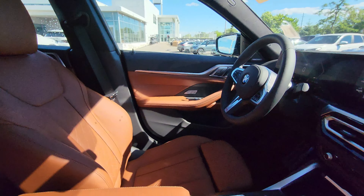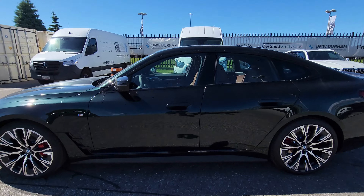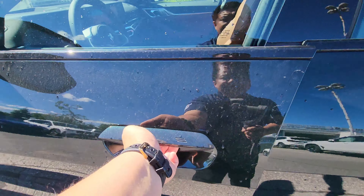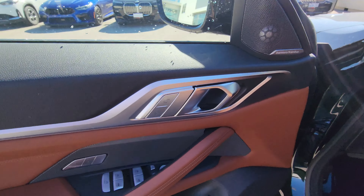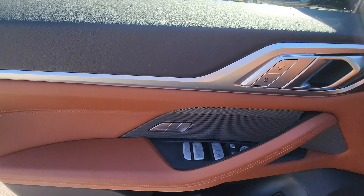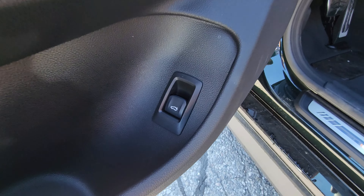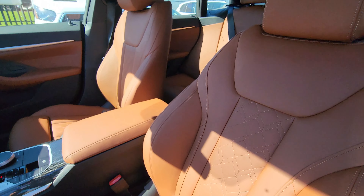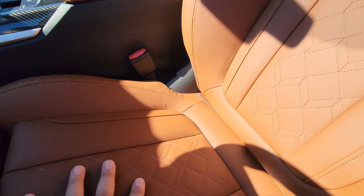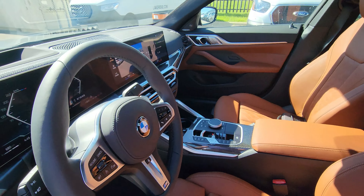Opening the door from the driver's side, we've got again Harman Kardon, galvanic controls, memory buttons, window controls, side mirror controls, tailgate controls, and a full power seat with lumbar and side bolster. The driver's side seats are super soft to the touch with beautiful stitching.